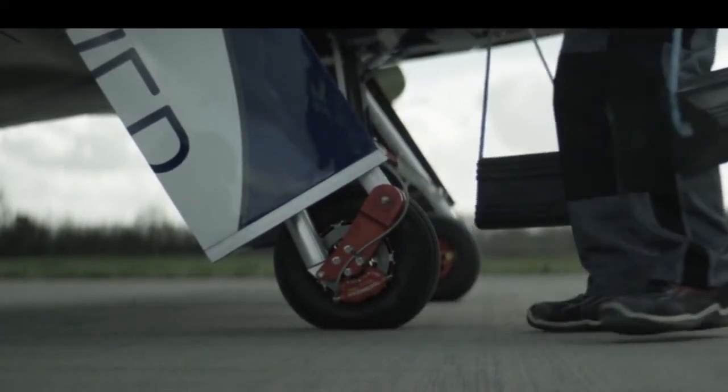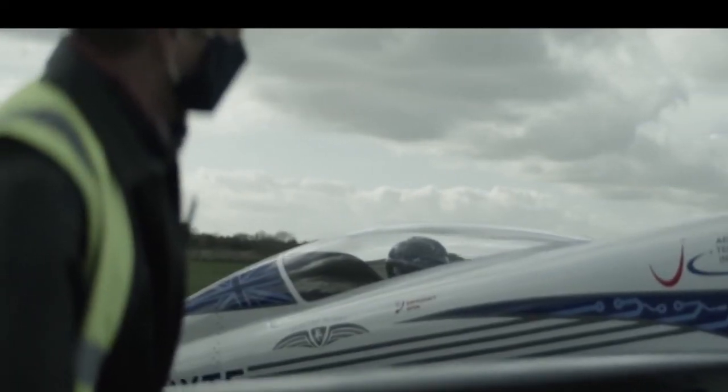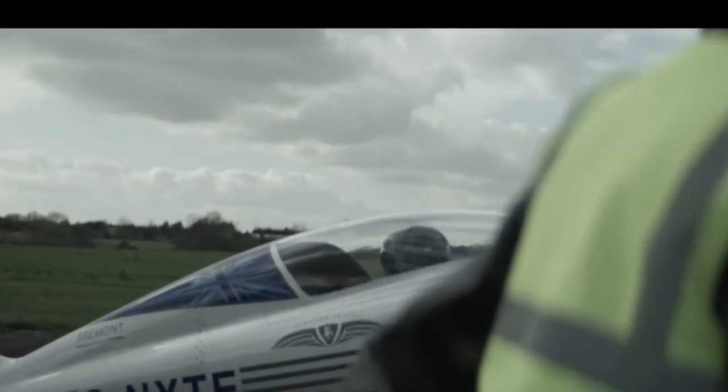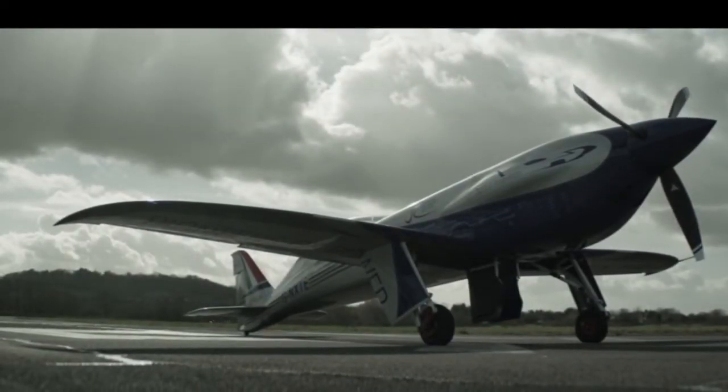The airframe is a proven sport-class aircraft specially designed for air racing by John Sharp of Nemesis Air Racing. The prototype Nemesis NXT aircraft holds numerous air speed records and is proudly displayed in the U.S. National Air and Space Museum today.